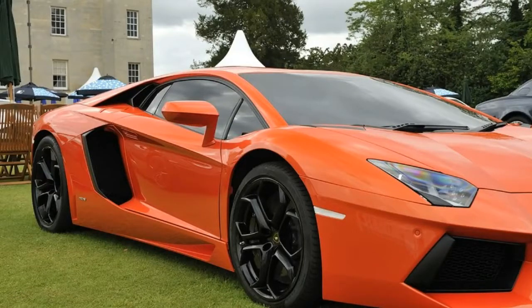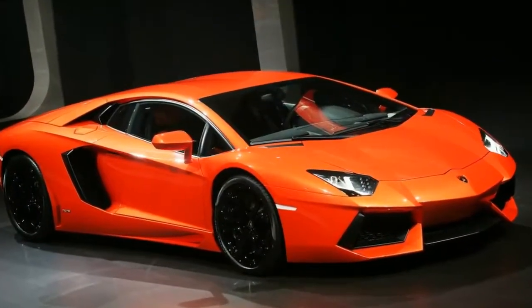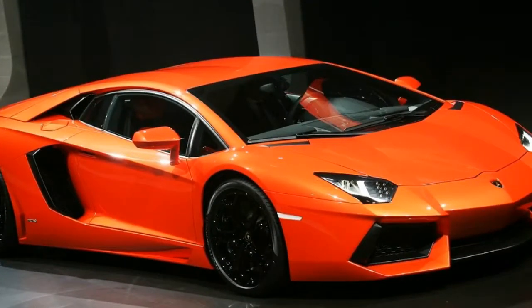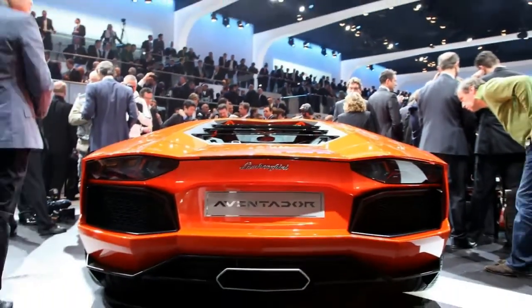The Supercar is 4.78 meters long, 2.26 meters wide, and only 1.136 meters tall. The proportions and body parts have been calculated to improve the car's aerodynamics as much as possible.